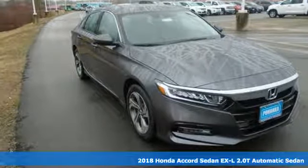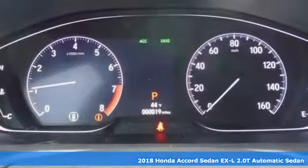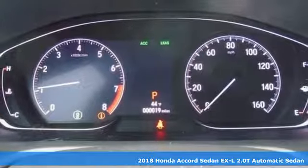It's a 2018 Honda Accord sedan. Honda's flagship car isn't just a vehicle, it's a legacy.